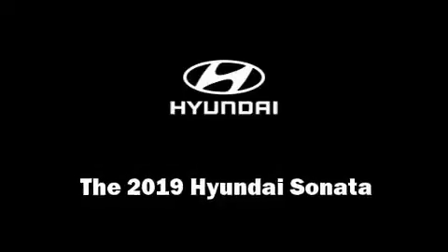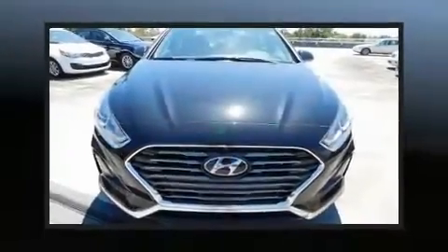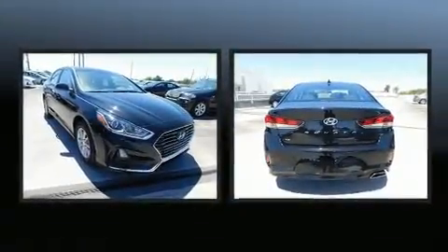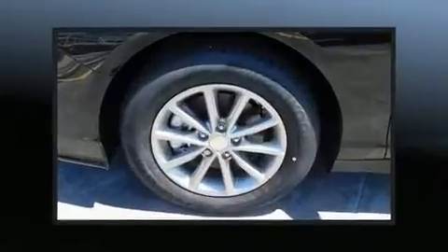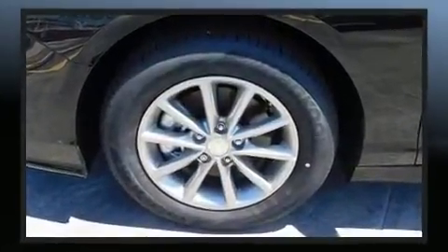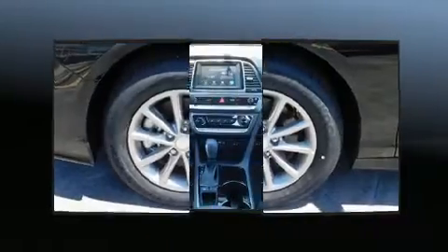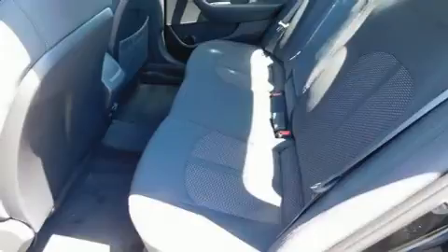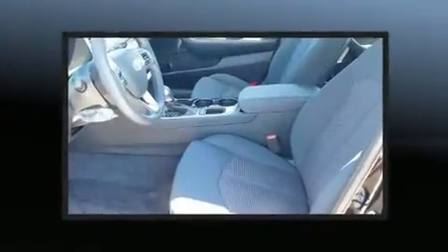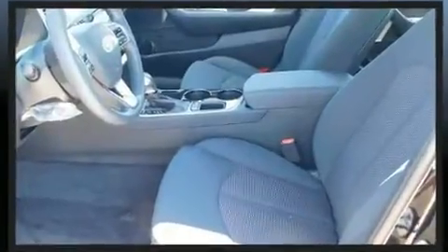Discerning drivers will appreciate the 2019 Hyundai Sonata. This four-door, five-passenger sedan offers the features and options for which you've been searching. Smooth gear shifts are achieved thanks to the 2.4-liter four-cylinder engine, and for added security, dynamic stability control supplements the drivetrain. Both high fuel economy and flexible performance are assured by the six-speed automatic transmission.